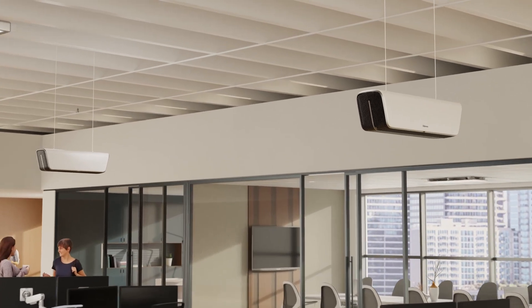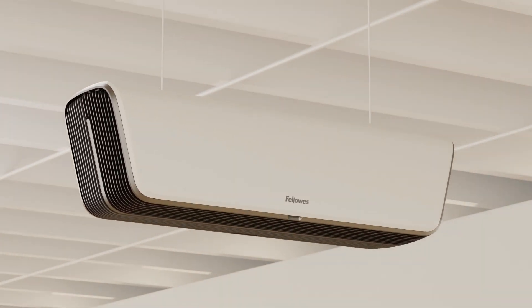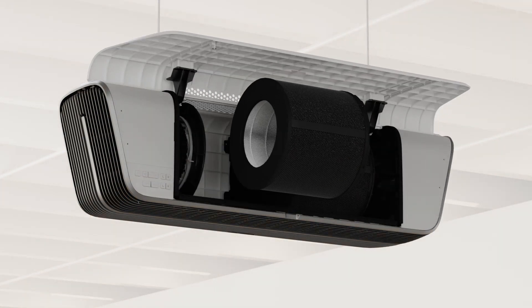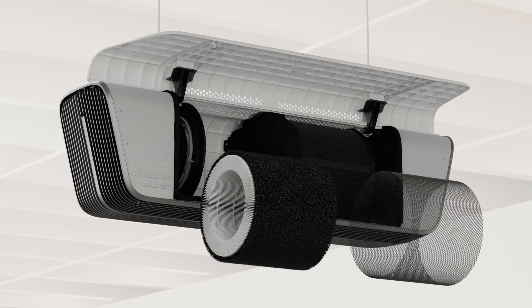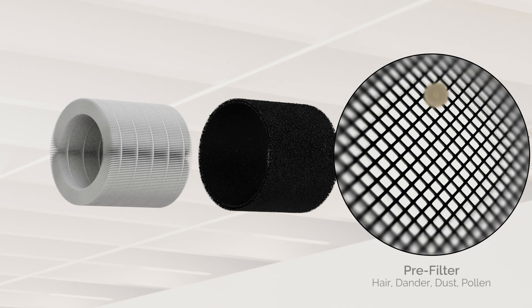Our three-stage filtration process is 99.95% effective at capturing particles as small as 0.1 microns, by utilizing 3-in-1 carbon and hospital grade H13 true HEPA filtration. The pre-filter captures larger particles, like hair, dander, dust, and pollen.